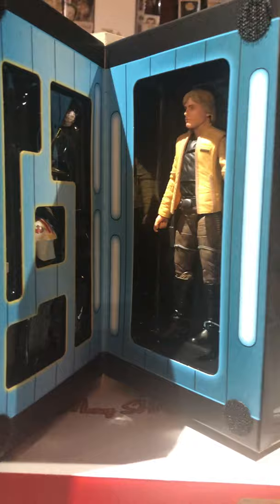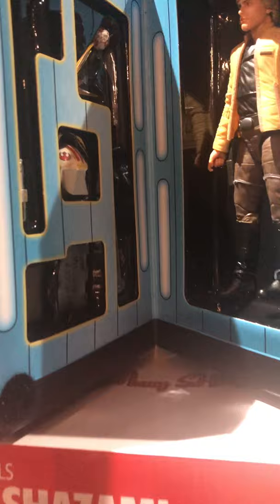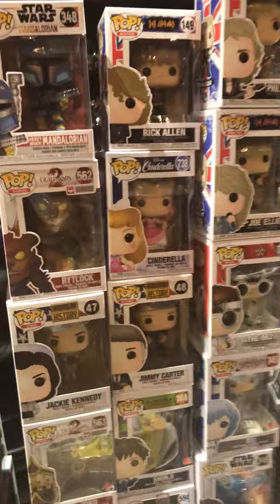I got this Black Series — this thing kind of looks like a VHS case. It's the Celebration Luke Skywalker; he's in stock with some accessories. I believe this is a previous exclusive. Going to try to do these pops quickly because as usual there's a ton of them.